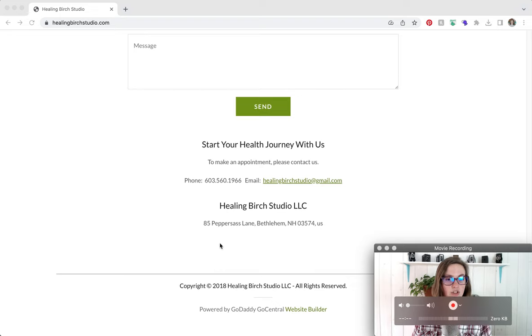The pages listed in the footer would be: Nutrition and Herbal Medicine, Yoga, Reiki, About, Book an Appointment, Classes, and Contact. List those out in the footer so people can navigate to those pages. Also update your copyright information from 2018 to 2023 to keep it current.